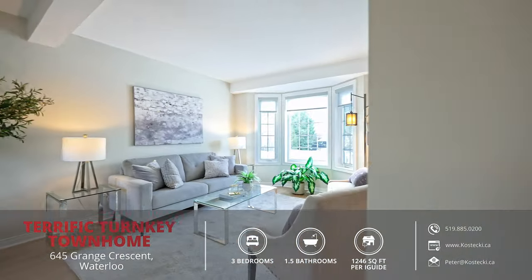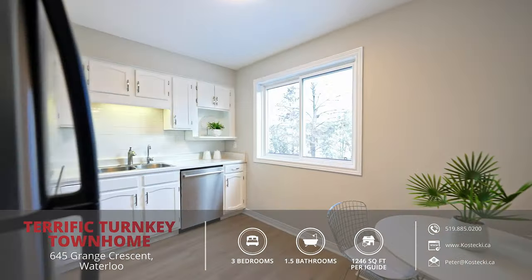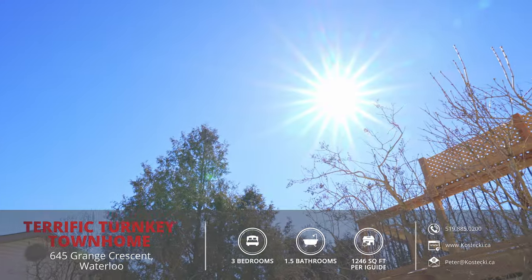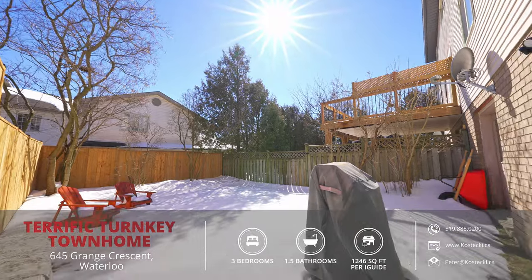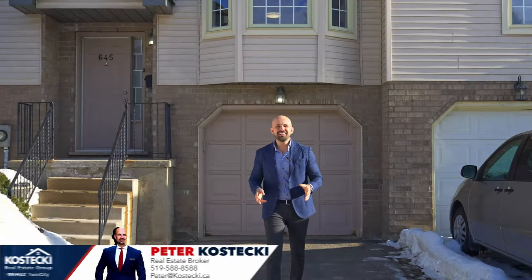I can't decide what I like better — the bright and airy carpet-free main floor, the private fully-fenced backyard, or how convenient the access is to all the great shops and restaurants nearby. Let's dive in and check out my top seven reasons why I want to make this house your home.